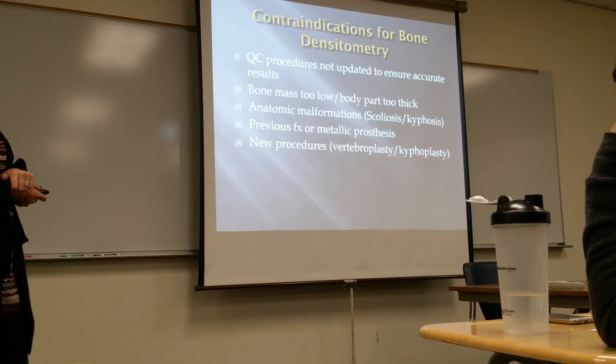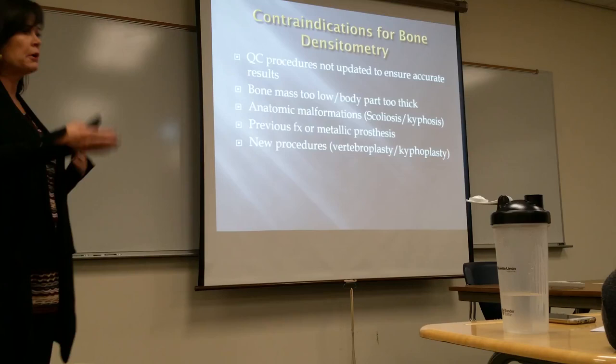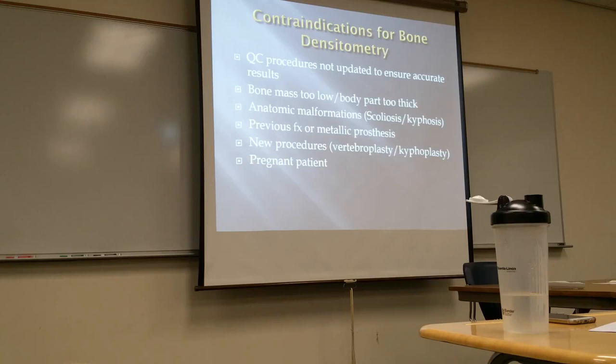Some new procedures involving bone grafts in the spine mean you're not going to get an accurate osteoporosis reading — reading a bone graft is not going to be conducive. And certainly anyone who is pregnant — we would not do this exam on them. This is not an emergency procedure, so the female patient who may be osteoporotic or hormone deficient would have her baby first and then have the bone densitometry later. Usually this is not an issue.